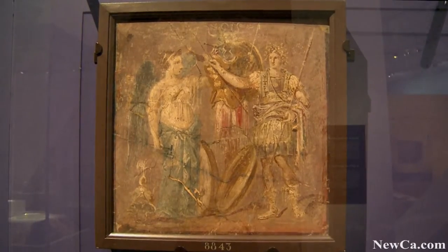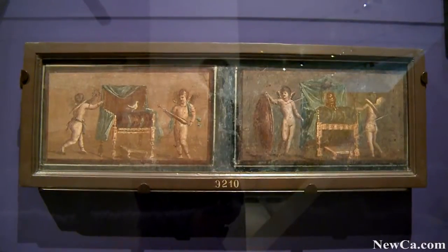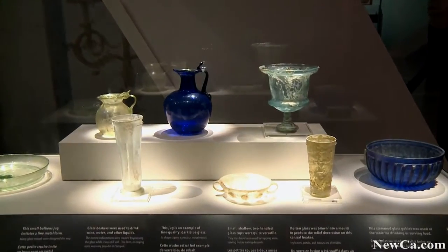This exhibition took about two and a half years to put together. It's a ROM-created exhibition, but all these objects are coming from the area of Pompeii and the Museum of Archaeological Heritage in Naples, and the storerooms of the Pompeii site itself. We're very fortunate to have been loaned so many beautiful objects.